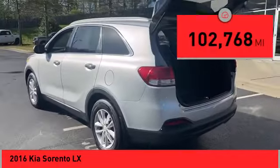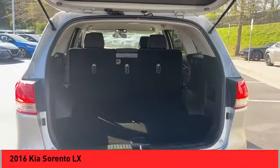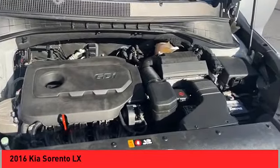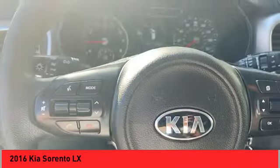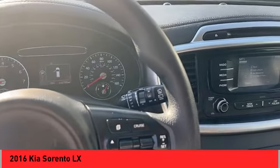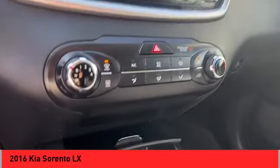This vehicle has less than 105,000 miles. Here are some of this vehicle's great options: Hill Descent Control, Stability Control, Ambient Lighting, Braking Assist, Power Brakes, Traction Control, Rear View Camera, UVO, Satellite Communications, Audio, Speed Sensitive Volume Control, Cruise Control.